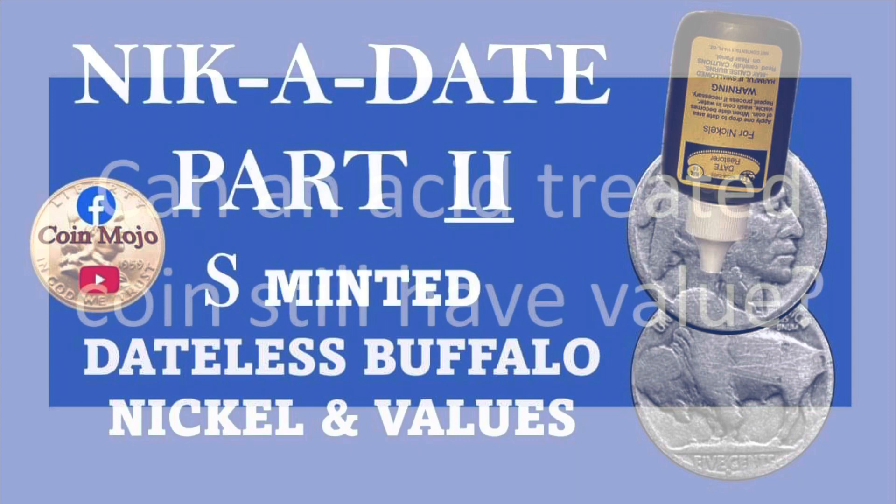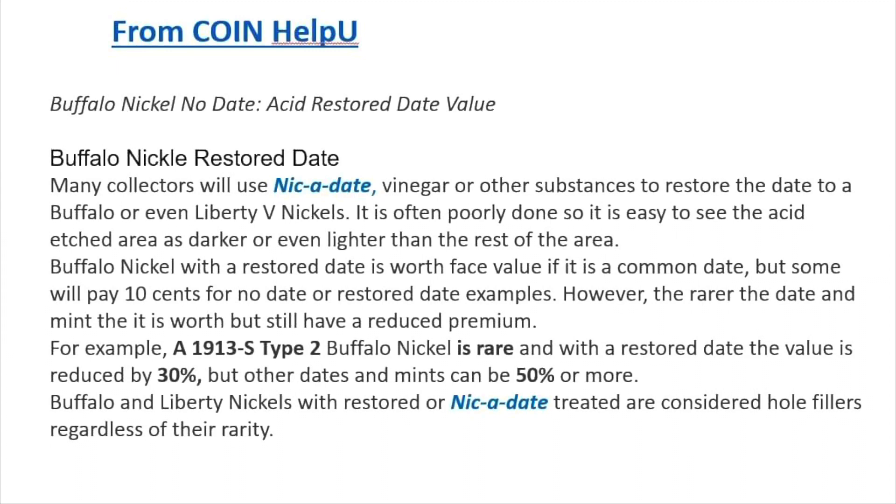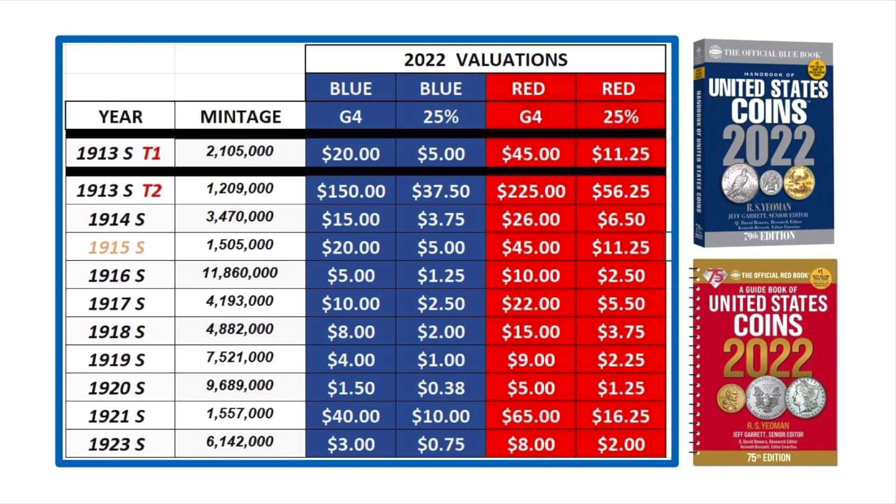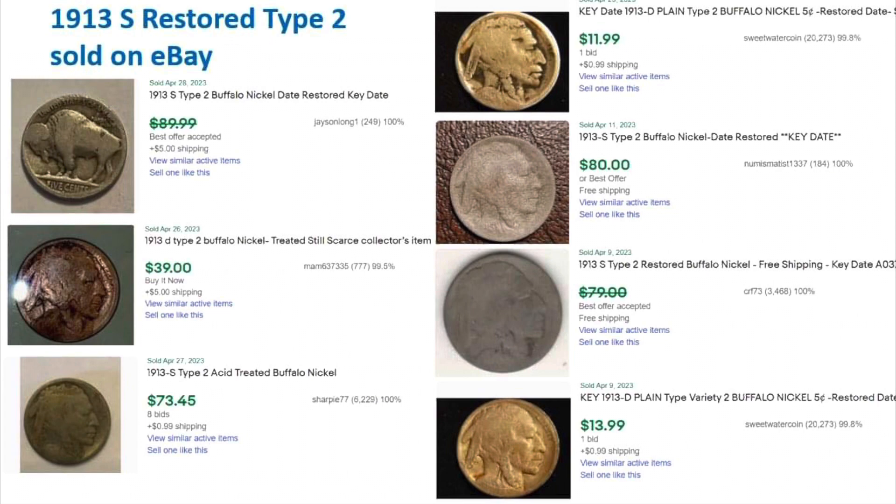Welcome back to Coin Mojo - Nicodate Part 2, as minted dateless buffalo nickels. Can an acid-treated coin still have value? According to Coin Help You on the internet, using an acid date restorer can ruin the value of a coin, but some of the more rare ones can still retain 50 to 30 percent of their original value. I put together a chart from the Red Book showing 50% of the G4 value for all S-minted buffalo nickels up to 1921.